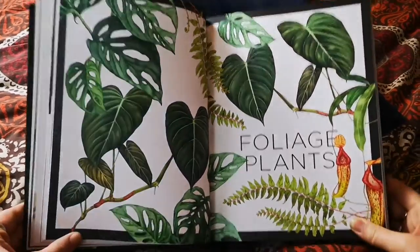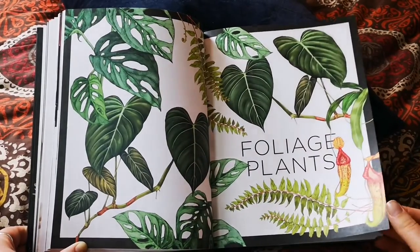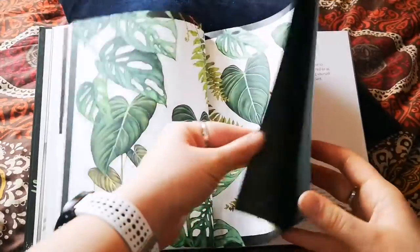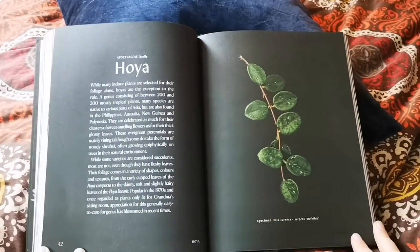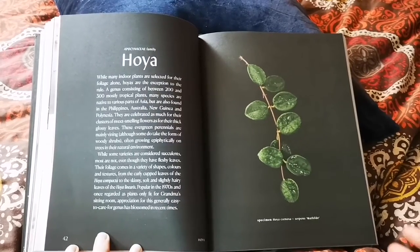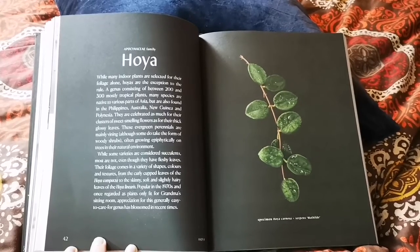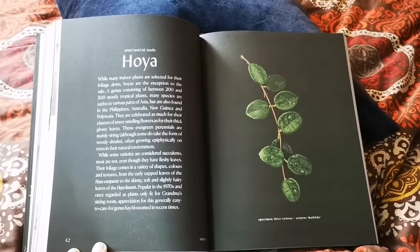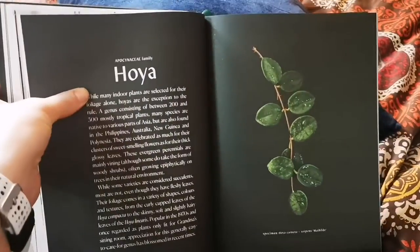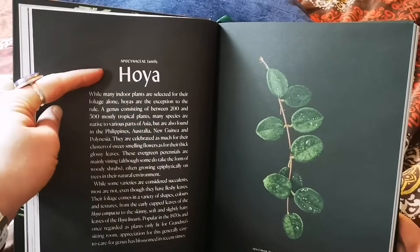Now let's get into the foliage plants. Just look at this lovely spread — I'm going to have to look at who illustrated this book because I love these illustrations. We come straight into the Hoya section. I'm going to go through a few just to show you how it's set out, because I think the way they do it is really cool and makes it really coffee table friendly. You've got the genus — Hoya — and then they list the family.